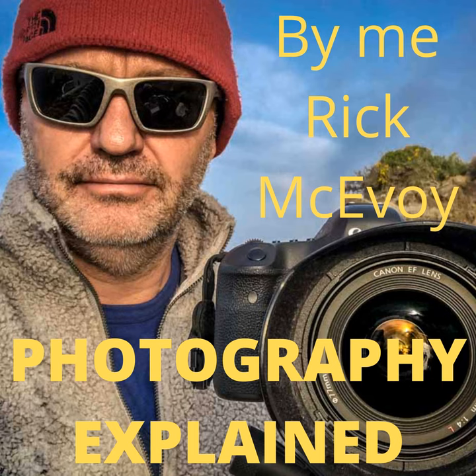The other factor in camera shape is us humans and how we use the camera. We've got to hold it, change settings, keep it steady, compose a photo, and look through a viewfinder or screen. We've determined what the other bits of the camera look like, which is why it's so awkward taking photos with a phone — because it's like a slippery eel.